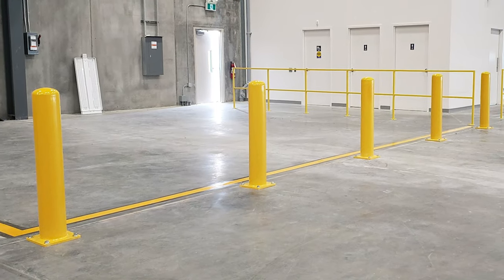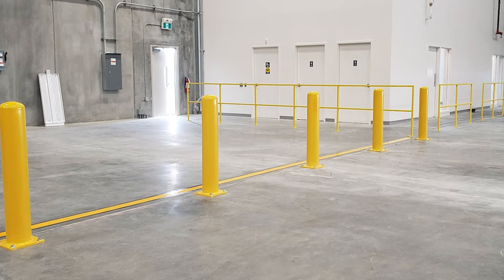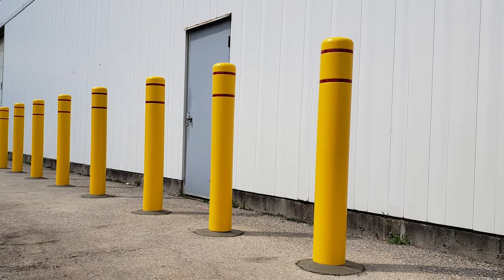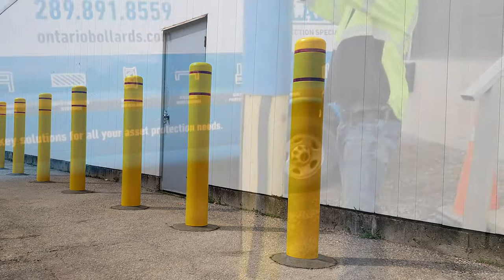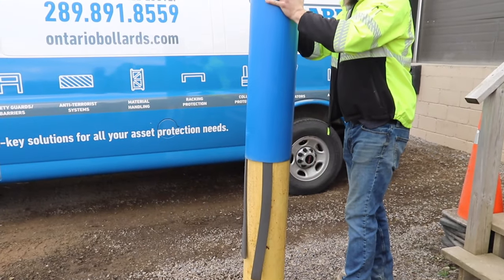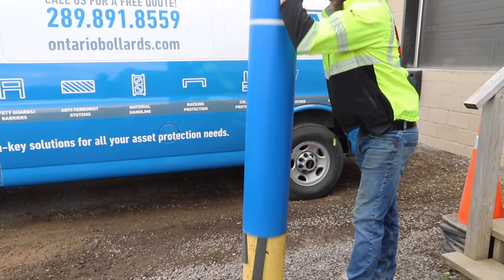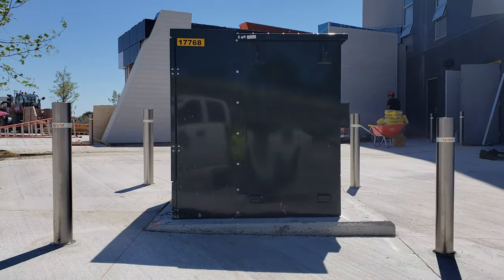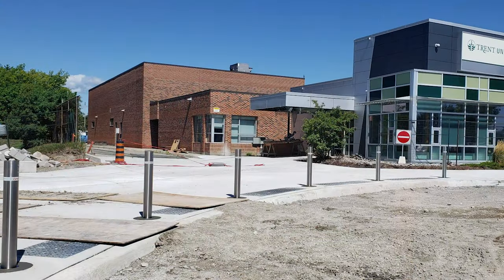In the bollard family there's probably 40 different types of bollards. It starts at conventional yellow steel bolt-down bollards to galvanized pipe that gets buried in the ground with a bollard cover, a plastic bollard cover. Bollards are everywhere that we go — they protect assets, they protect buildings, they protect machinery.